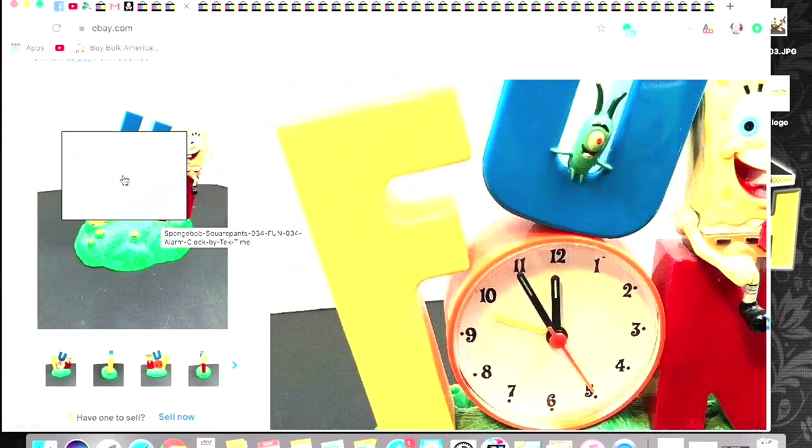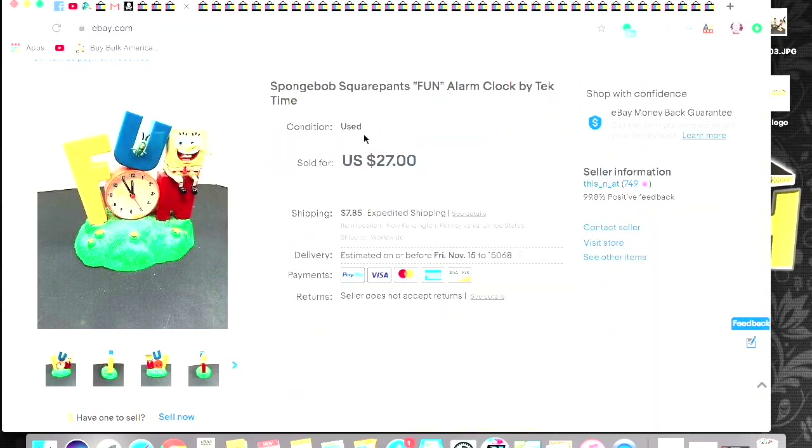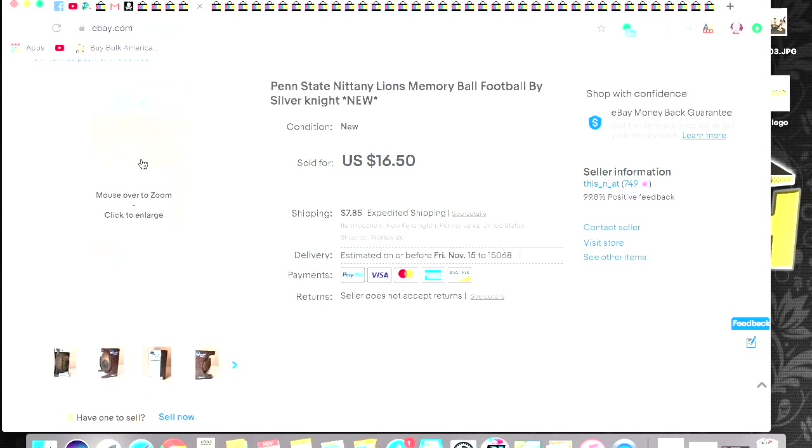This I picked up at Goodwill for I think $2.99. This is a SpongeBob SquarePants clock that says fun. I got $27 plus shipping on top for that one.